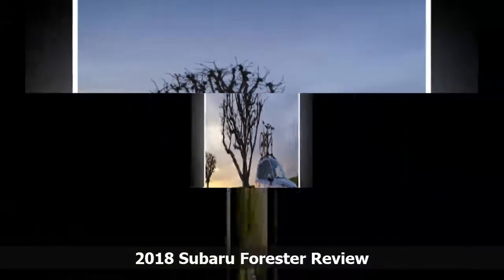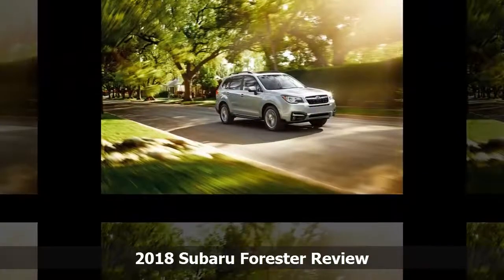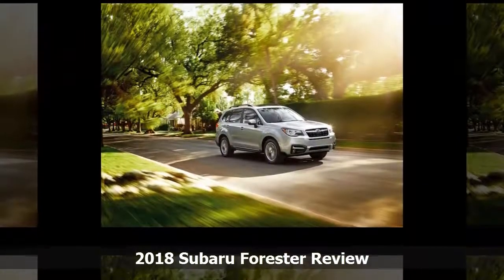but the entire range represents good value for the money, and we rate it this year at 8 out of 10 points.